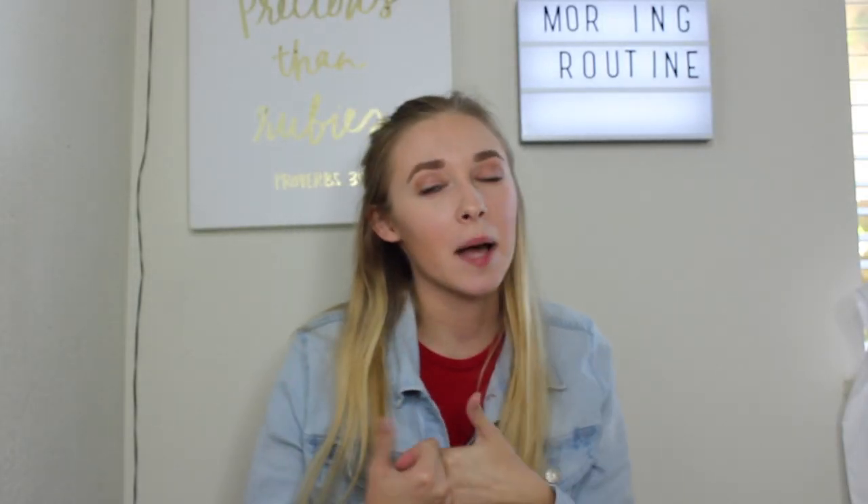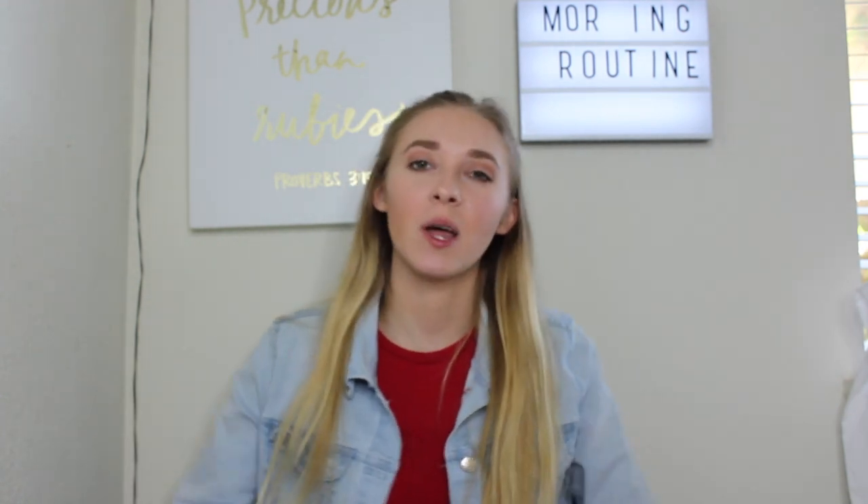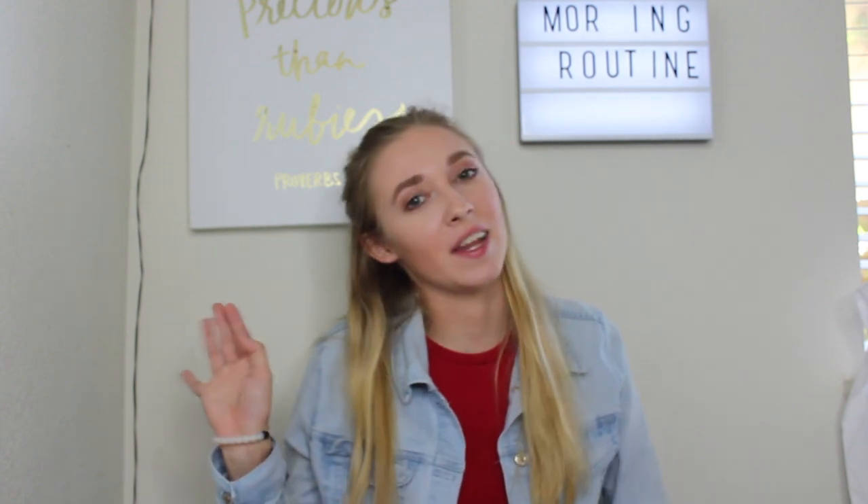I hope you enjoyed this video, and if you did give it a thumbs up and let me know of any other video requests in the comment section below. That's all I have for you today, so I will see you guys next Saturday with a new video. Bye guys!